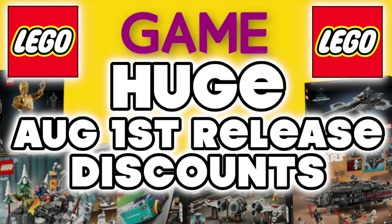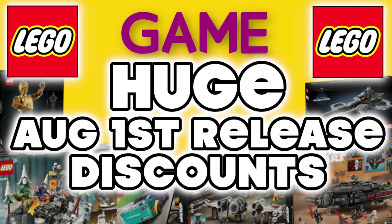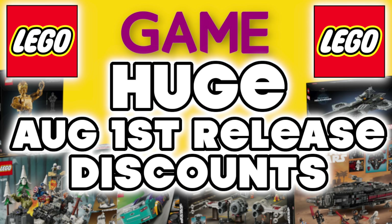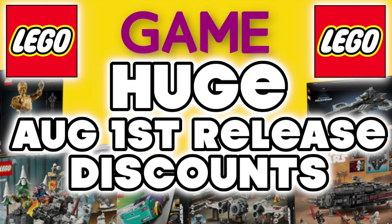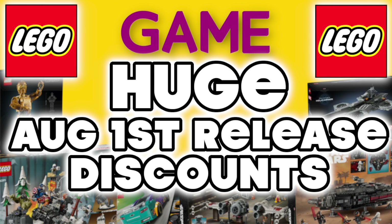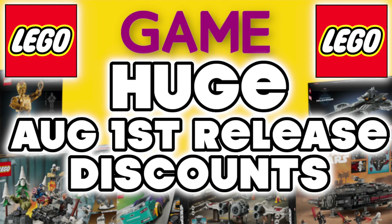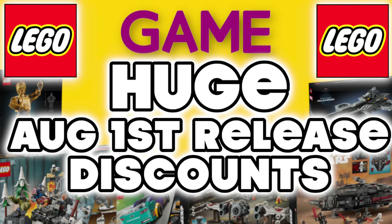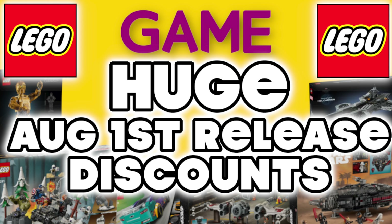Hey folks and welcome back to the channel. Today is August the 1st — it's Lego release day and it's also the second video I've done today. The reason I'm doing this second video is because as predicted, retailer Game have slashed the prices on all of the August 1st sets. To get these prices you do have to be a member of the Fraser's Plus membership, which is their credit plan — link in the description. You do have to be 18 to sign up, but these prices are crazy and not to be sniffed at. There's a lot to get through so strap in, grab a coffee and let's jump in.